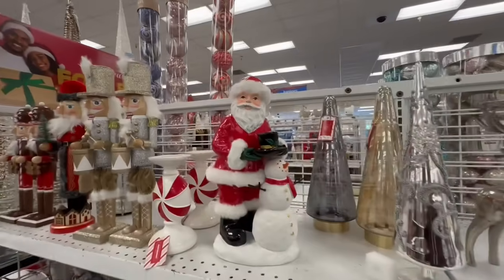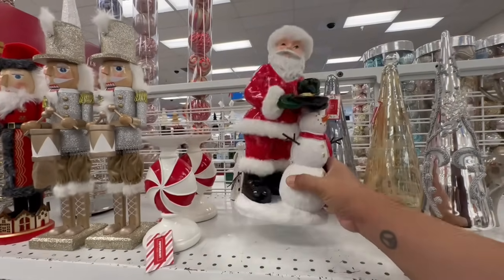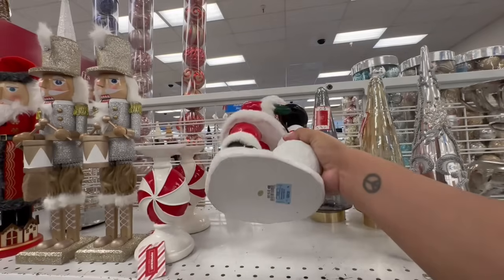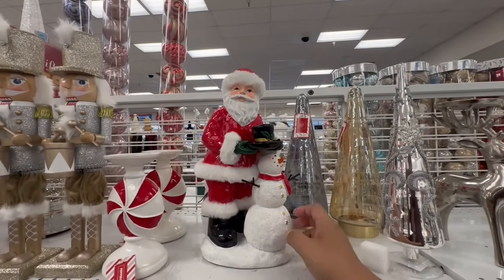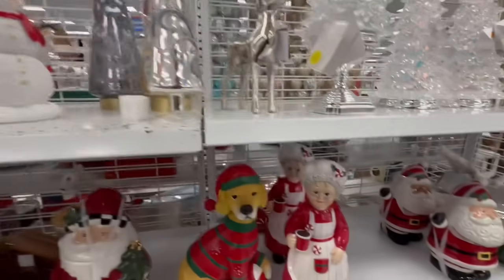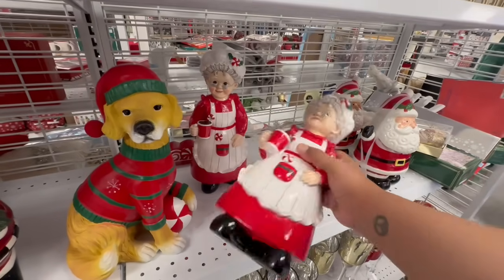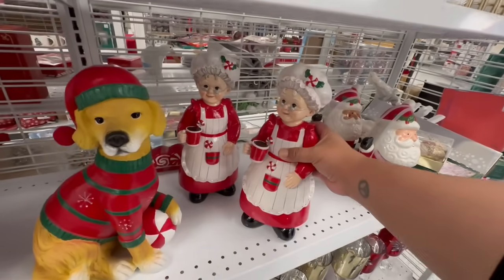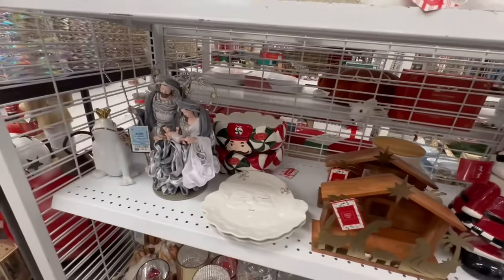They have this Santa for $19.99 — very heavy, very nice. And before I forget, they also have Mrs. Claus — Donia Claus — she's $14.99.